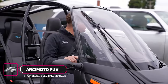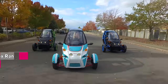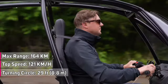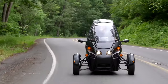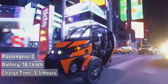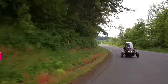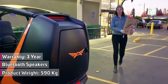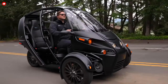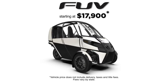The Arcimoto FUV is a compact two-passenger, mostly open-air, three-wheeled electric vehicle — a fun ride. It is dual-motor and delivers a top speed of 75 miles per hour with instant torque and acceleration. It has a range of just over 100 miles in the city, but at 55 miles per hour it has 66 miles of range. It's equipped with an 18.1 kWh NMC battery pack and regenerative braking. The FUV will charge from near-empty to full in at least four hours via any standard 110-volt or 220-volt wall outlet. Arcimoto FUV vehicles also provide best-in-class weather protection with a full windshield, wipers, and panoramic roof.